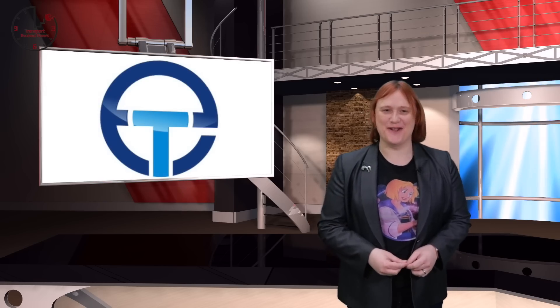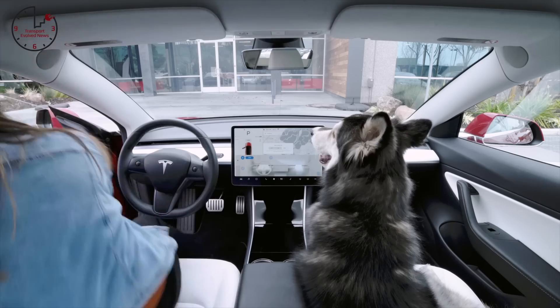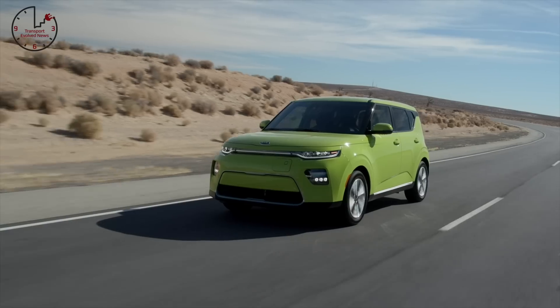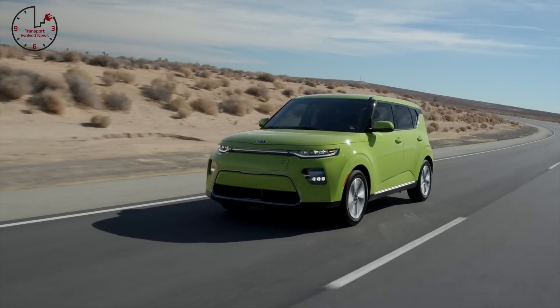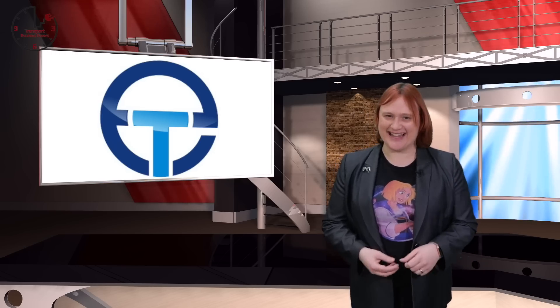Coming up on today's show: Tesla pushes Sentry Mode, Dog Mode and some Easter eggs to all Tesla cars; Amazon leads a seven-hundred-million-dollar investment round in Rivian; and the second-generation Kia Soul EV gets its official U.S. range ratings. These stories and more coming next!